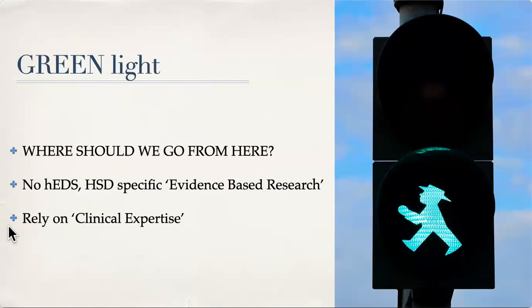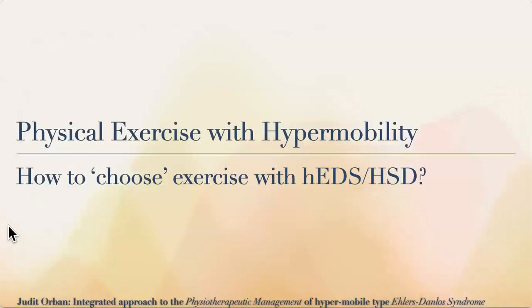If you've given yourself a green light, where should you go from here? There's no hEDS or HSD-specific evidence-based research saying 'these are the best exercises, do this.' It's not a magic bullet — everyone has different symptoms. You have to take ownership of your health by reaching out to healthcare providers, trainers, physios, OTs, and your specialists. Rely on clinical expertise when research evidence doesn't give you a clear green light on what to do.